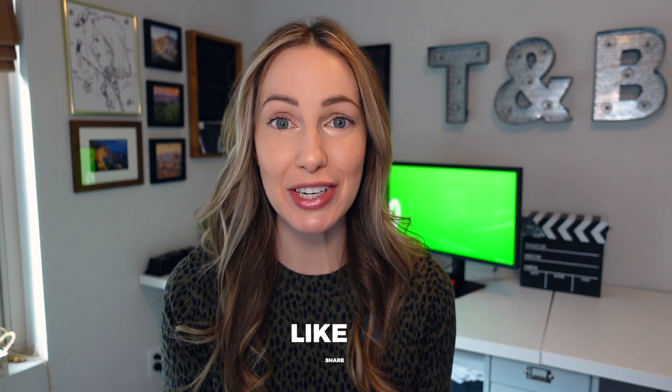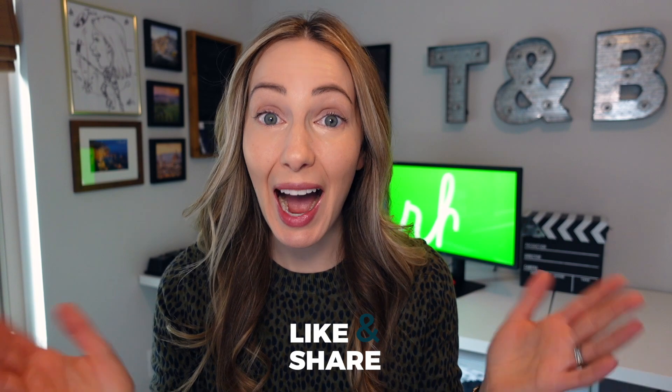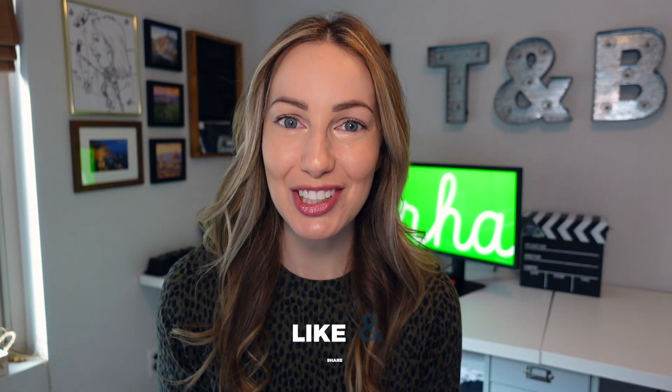As always, thank you so much for watching. If you liked this video, give it a like, a share, or leave a comment below. You can click right about here to subscribe to my channel and here and here for more Mac app videos. Thanks so much for watching — see you next time.